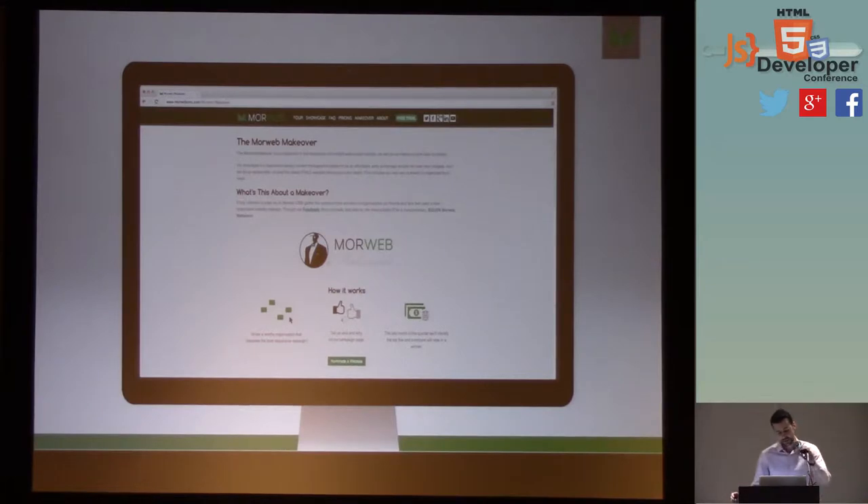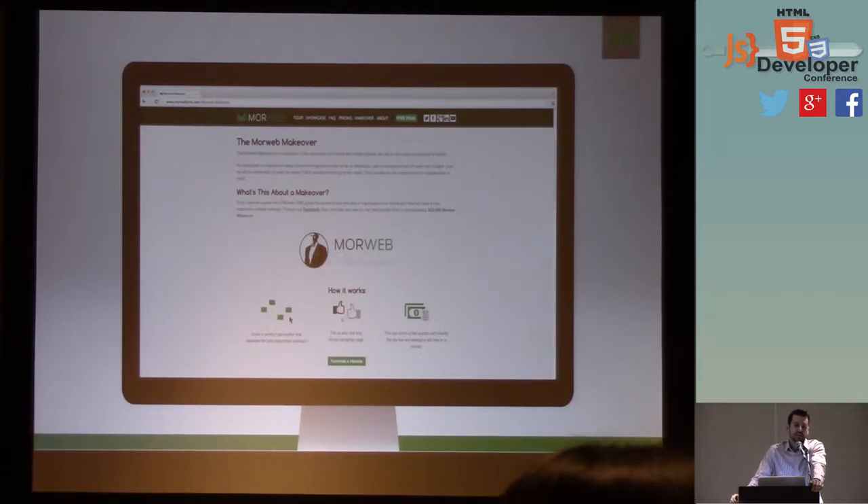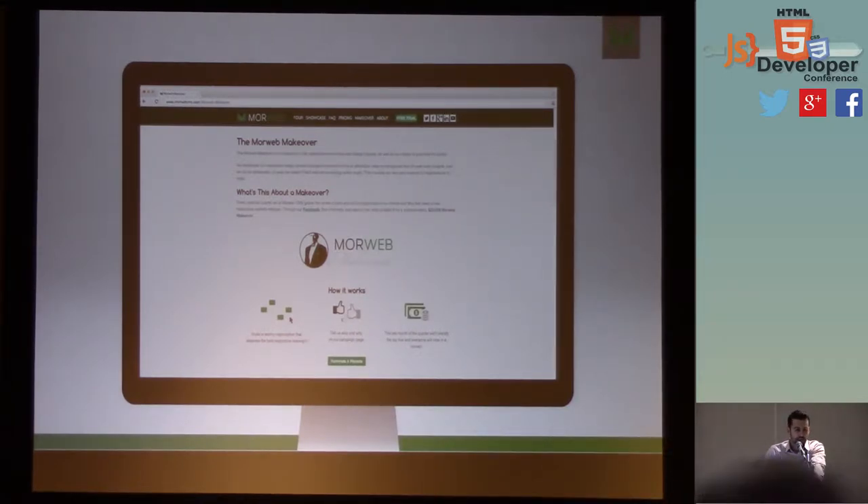Before we get started, I want to talk a little bit about the Morweb Makeover program. Essentially we've come up with a program to give back to the community. Every quarter we're going to be giving away a $25,000 website to a nonprofit. Companies out there can nominate their nonprofit of choice, and the top five get selected for a public vote. The winner gets the $25,000.